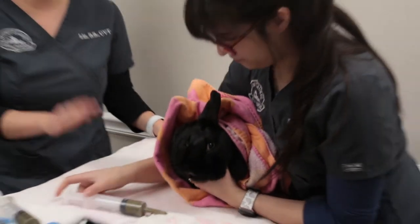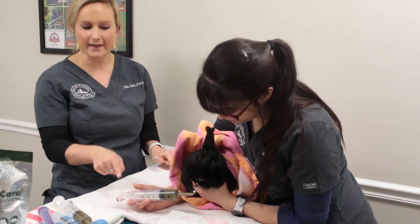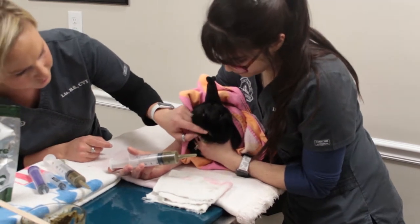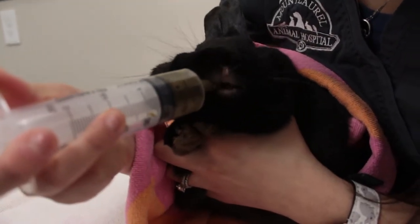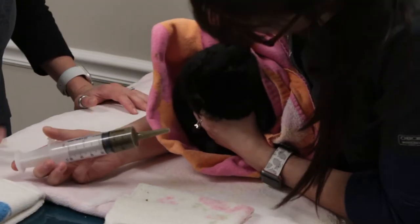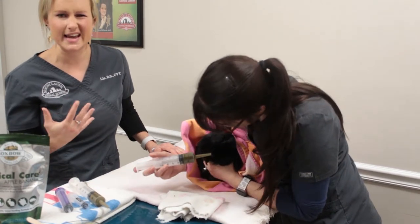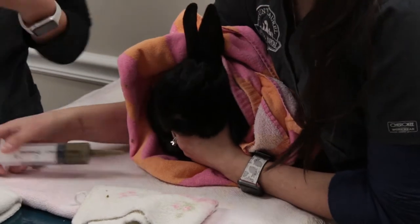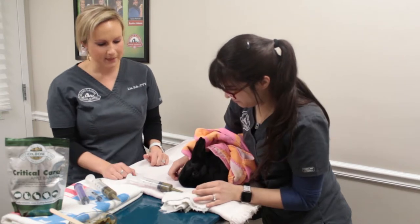Now that Kahlua is in her bunny burrito, Dana uses her elbow to support Kahlua's hind end so she can't back up, and uses that same hand to place the syringe into Kahlua's mouth. A key trick is to locate their incisors in the front, then go to either side — there's a space between the front teeth and the molars that lets you insert the feeding. She gently inserts the syringe, puts a little bit in at a time, then removes the syringe and allows Kahlua to chew. She uses the washcloth to clean her face and supports her chin and legs to control head movement.